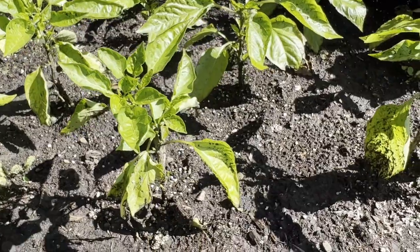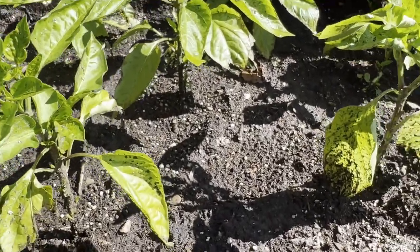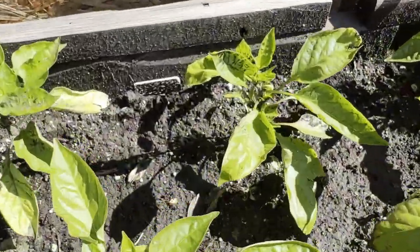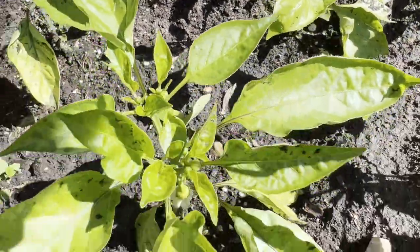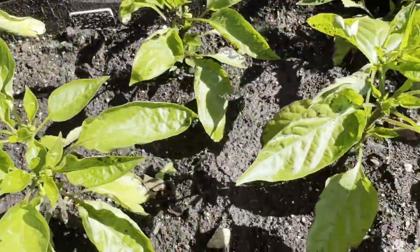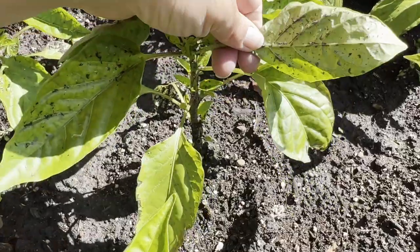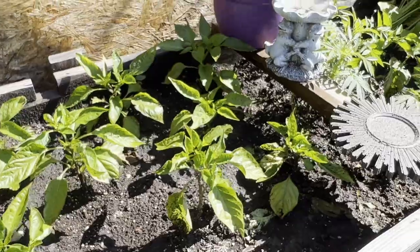These are all golden wonder California wonder peppers. As you can see I have not mulched this yet, and this is what happens when you don't mulch — all that dirt splashes up on the leaves from heavy rain, and that can cause soil-borne diseases. So not ideal — I need to put some mulch in there.